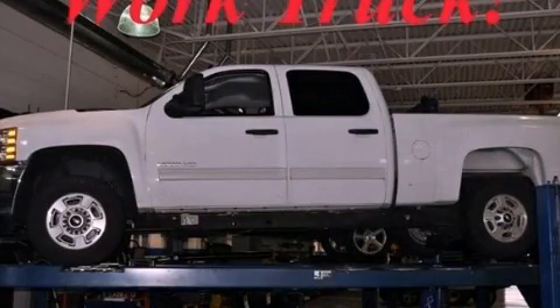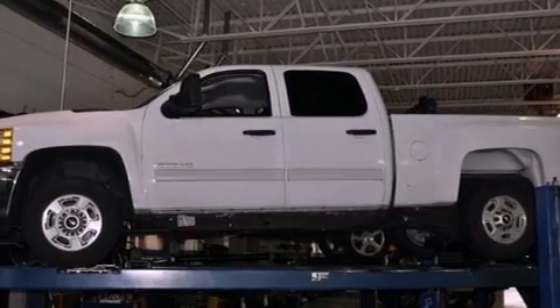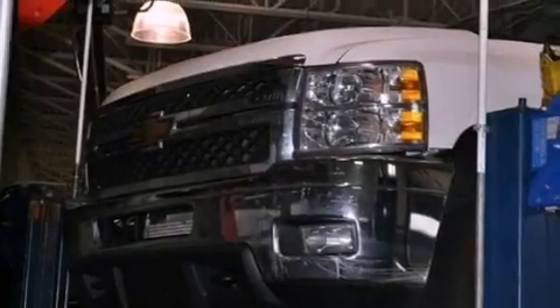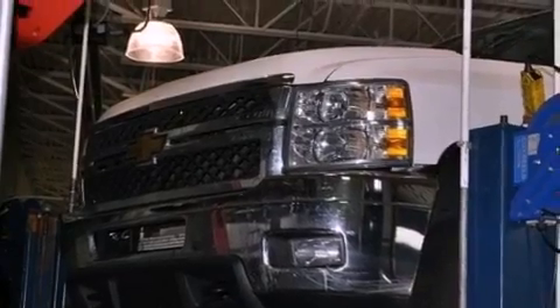This is a 2011 Chevrolet Silverado 2500. It has what you need for work as well as what you want for play. It features a 6.0-liter eight-cylinder engine and an automatic transmission.